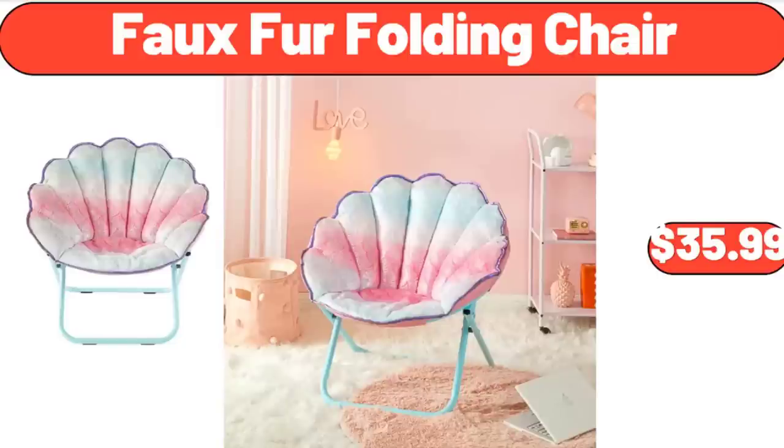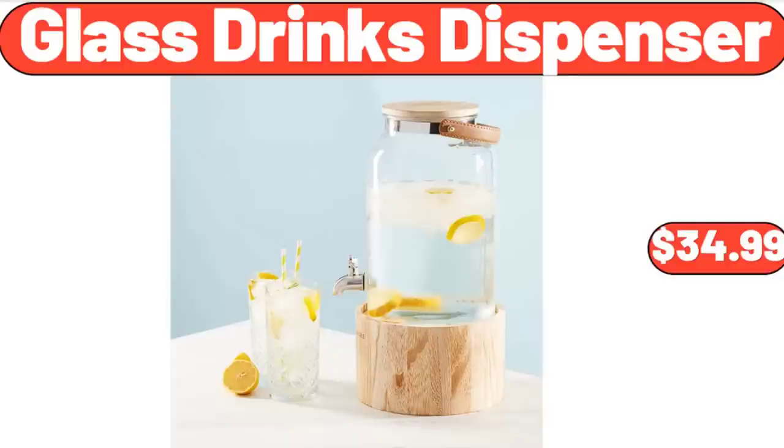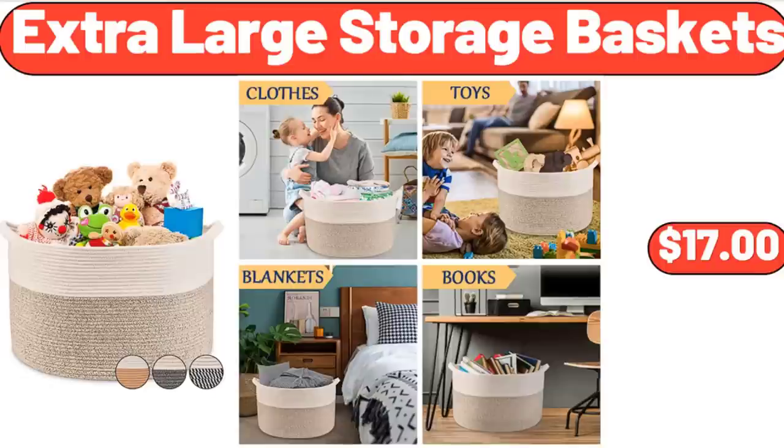Full Fur Folding Chair, $35.99. Glass Drinks Dispenser, $34.99. Extra Large Storage Baskets, $17.